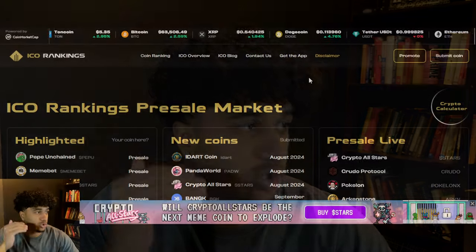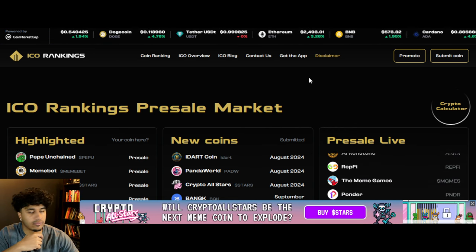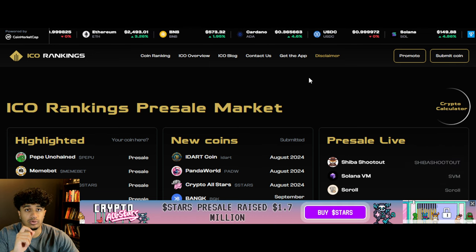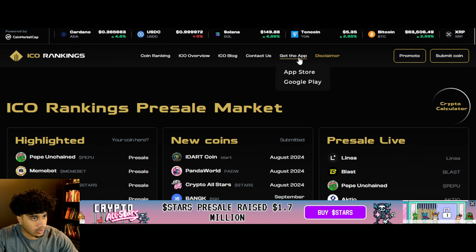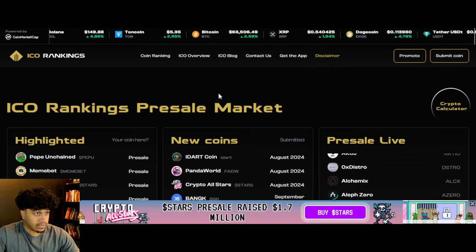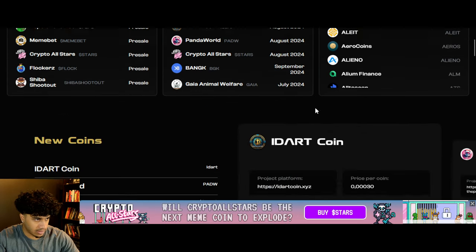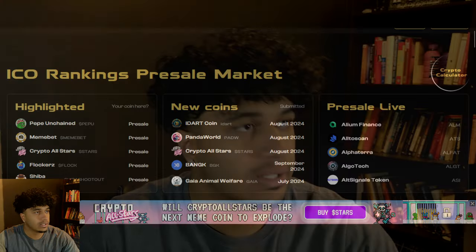Speaking of smooth things, when it comes to BlockDAG — obviously BlockDAG is a pre-sale project — you guys need to go onto ICOrankings.com. This is the number one place to find your pre-sale projects, any sort of ICOs. They also have an app which you should definitely get on the App Store or Google Play. There is a blog with so much information about crypto pre-sales. This is usually what I use to get my research for pre-sale projects.